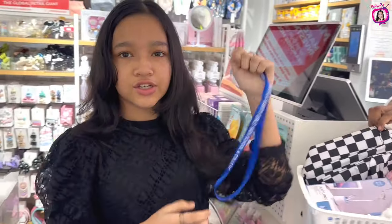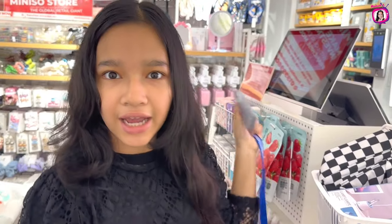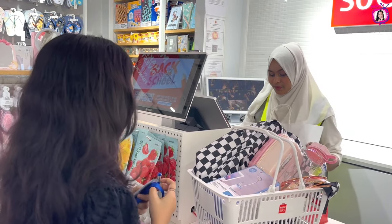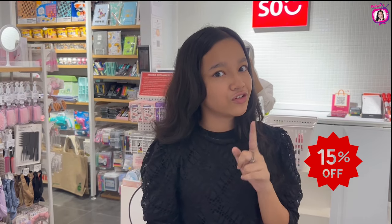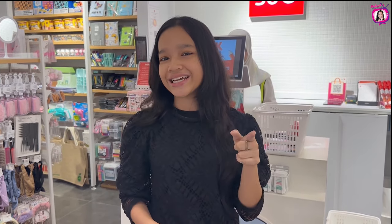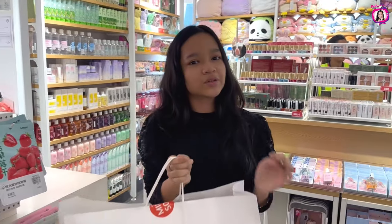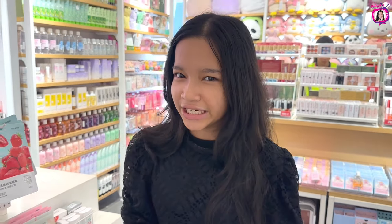But obviously guys, for the student discount, you just show your student ID card like that. My shop product is student-priced at 15% discount. Valid until September 10, first time. For the discounted journal, you show your student ID card. Thank you! Guys, we're done shopping for now and we're going to enjoy that 15% discount.